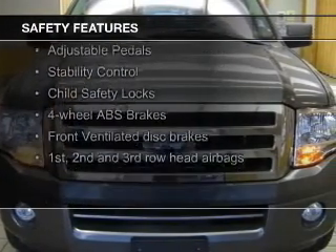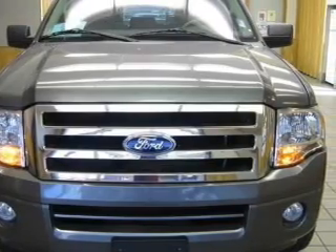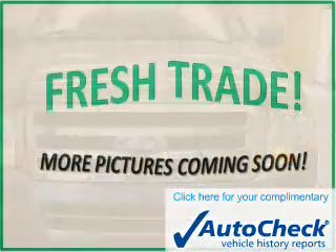Safety was made a priority with these features: fog lights, side airbags, second and third row airbags, independent suspension, brake assist, and traction control.